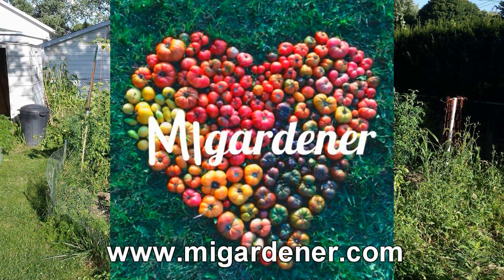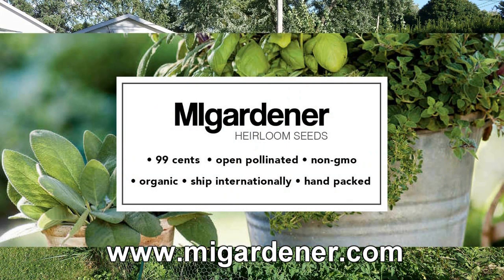MiGardener.com — over 300 varieties of non-GMO, heirloom, organic flowers, vegetables, and herb seeds, all for 99 cents. MiGardener.com.